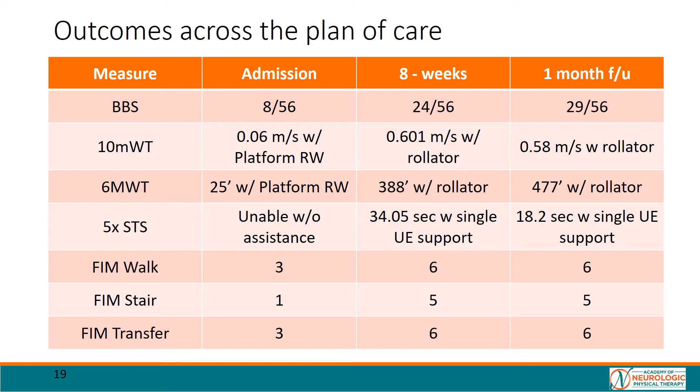Here we can note Mr. JM's improvement in outcomes and mobility. We can see that Mr. JM improved a significant amount in all outcomes and made notable gains not only in walking and stairs but transfers as well. This supports our thought that despite not practicing transfers, Mr. JM still improved in this domain after focusing only on high-intensity variable stepping practice. This is consistent with the skill transference literature previously alluded to.